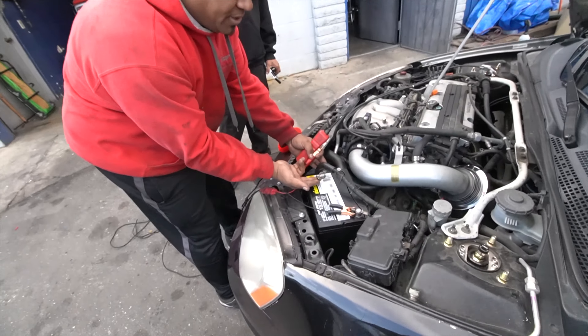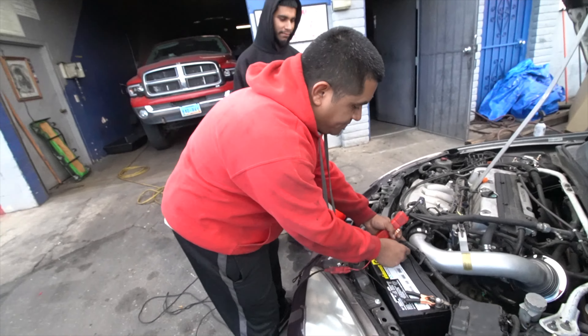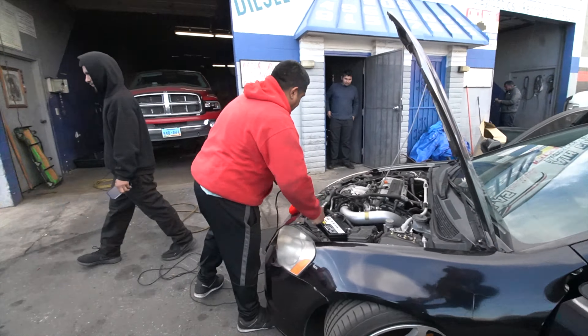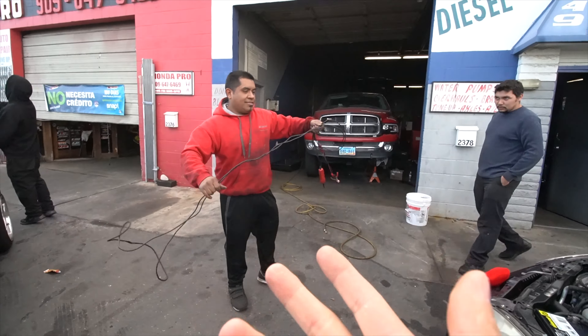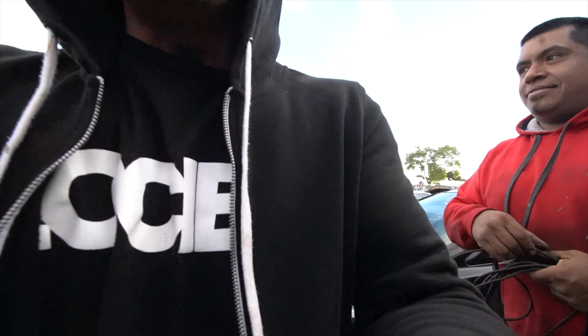Honda Pro guys, you guys literally never listen to me. I tell you guys to go to the best shop and you guys never go. I tell you guys to come to Honda Pro and you guys never come to Honda Pro. Look at this — we got the situation all figured out within 20 minutes. Thank you, Junior!